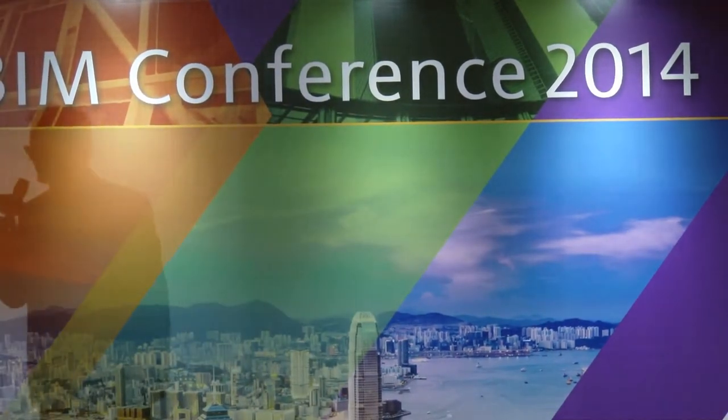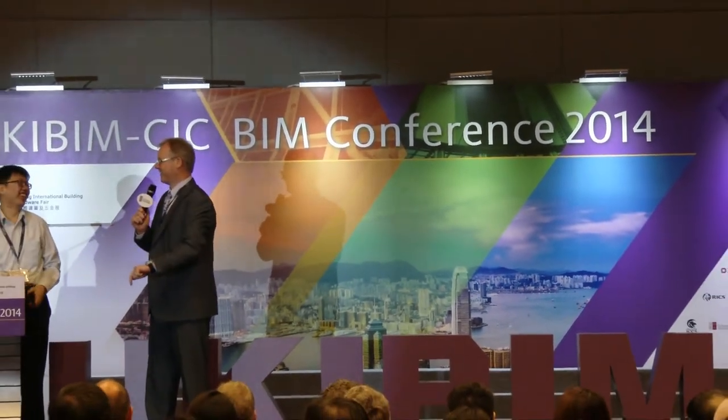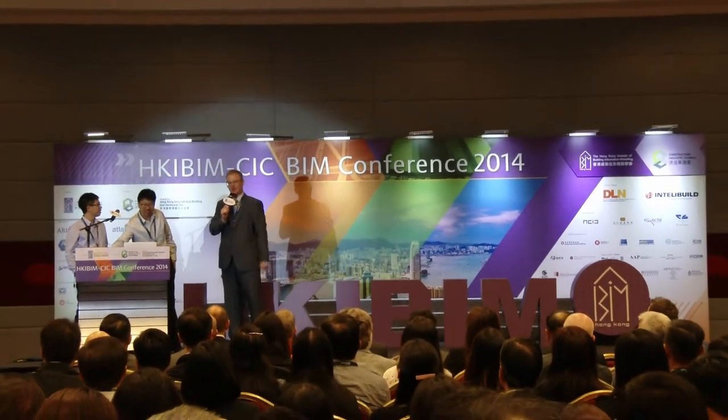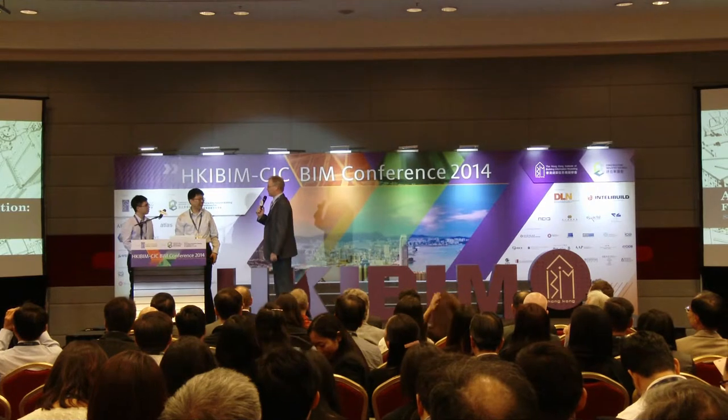Our next presentation is from Summit. We've got Gordon and Alex here. They're going to talk to us about BIM to FM. We're running about 12 minutes behind schedule, so we're not too far off. You've got your half an hour. We look forward to your presentation.